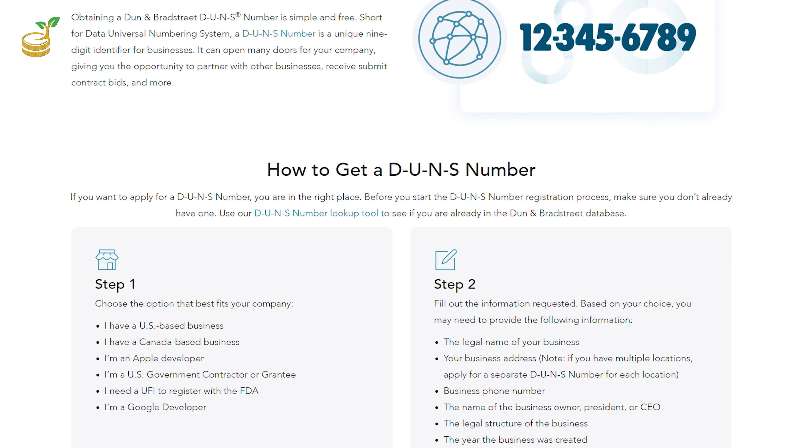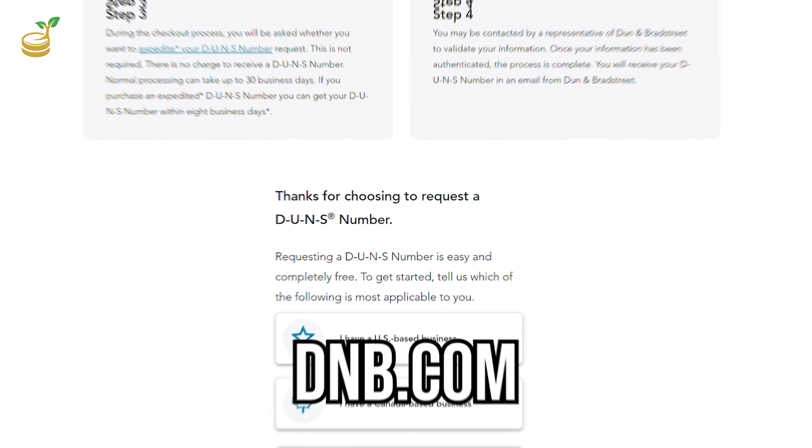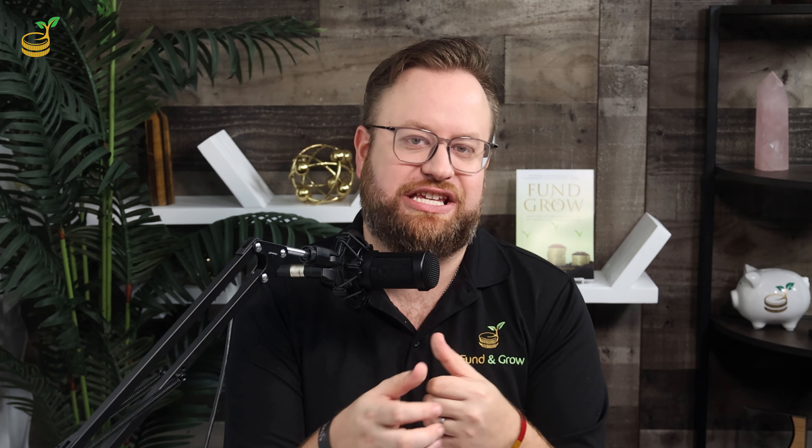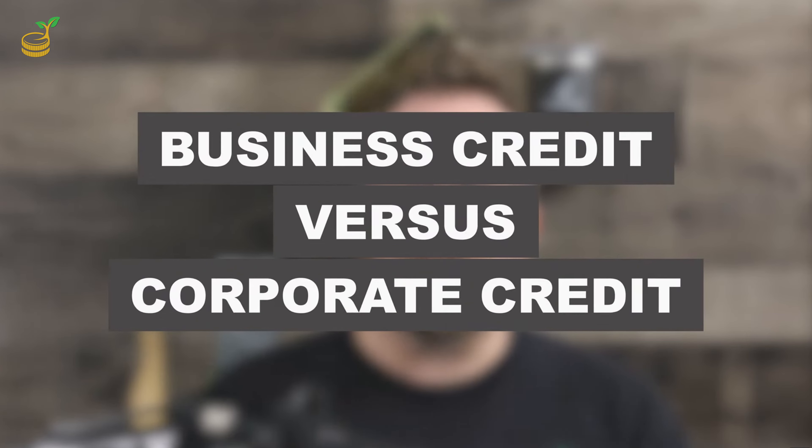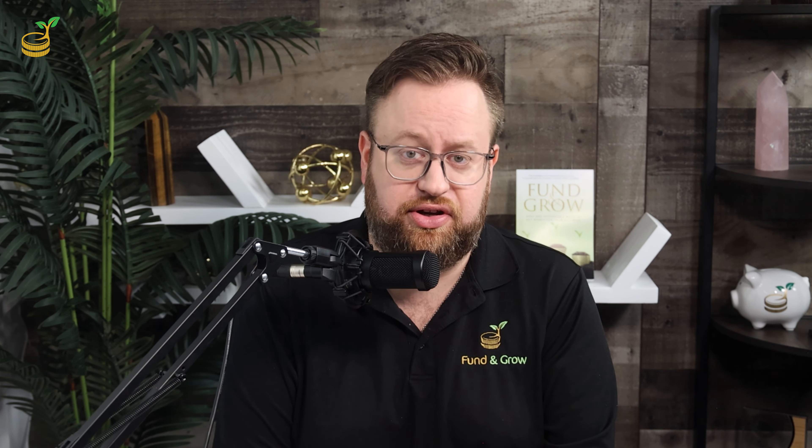Next, go to Dun & Bradstreet and set up your DUNS number. DUNS is short for Data Universal Numbering System and is a unique nine-digit number to identify your business in that system. You can set that up at dnb.com. You're not required to have one to operate a business, but you may be asked to provide this number when applying for a loan, business credit, corporate credit, or bidding contracts. So it's better to set it up now so you'll have it available when you need it. Once you have a DUNS number, you can technically start applying for corporate credit right away.